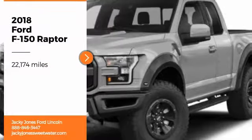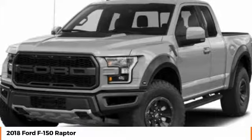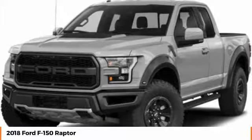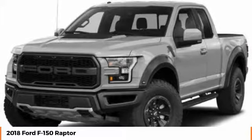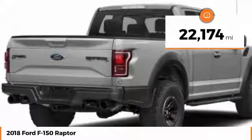Take a ride in the 2018 F-150. A Ford F-150 knows how to handle any situation. It's built to follow orders, no whining. This vehicle has less than 25,000 miles.